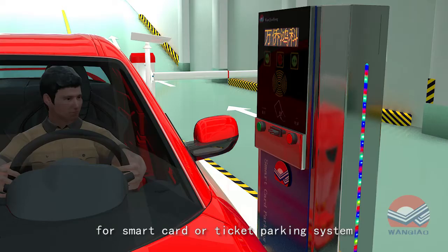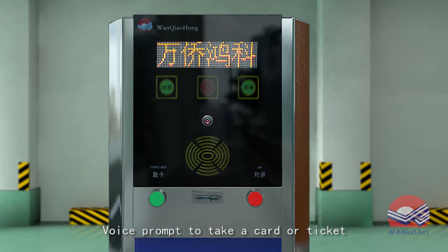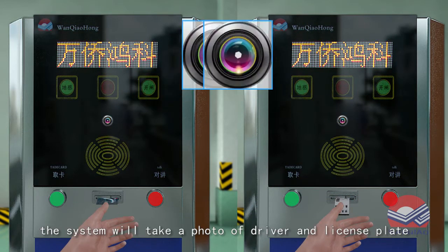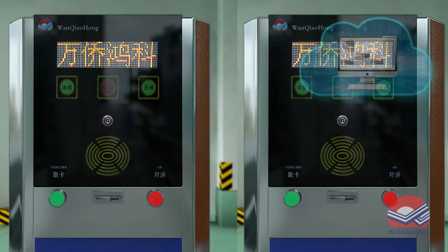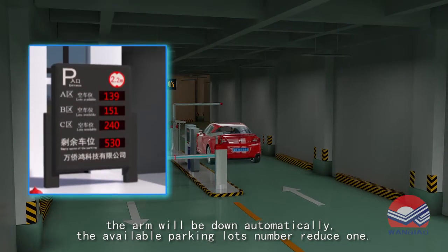For a smart card or ticket parking system, a voice prompt instructs the driver to take a card or ticket. When the parker takes a ticket or card, the system takes a photo of the driver and the license plate and saves it in the software. The barrier then opens and the car passes, and the arm will come down automatically.